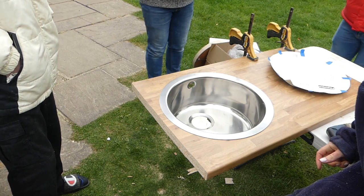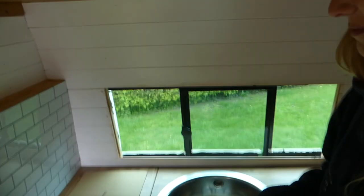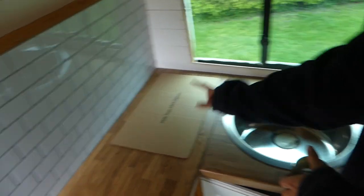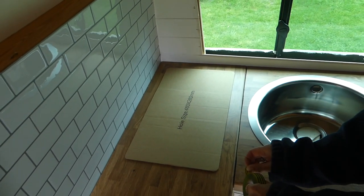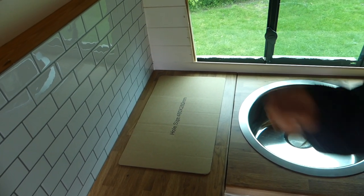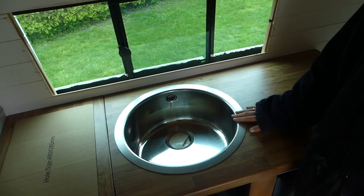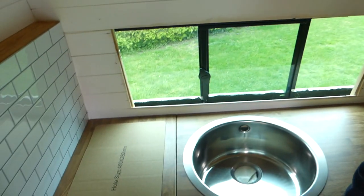We bought our hob and this is the template that came with it. We're going to put the template on exactly where we want it, tape it down so it can't move, pencil around it, and then jigsaw it out. Look at the cut — look at that proud moment!